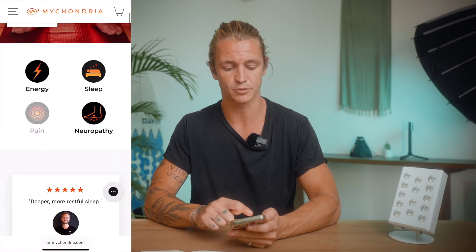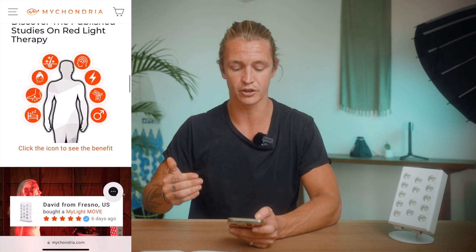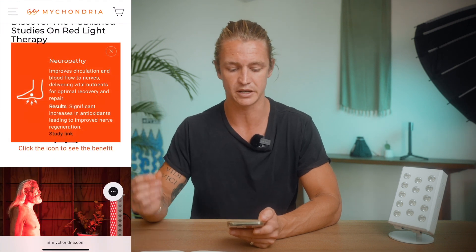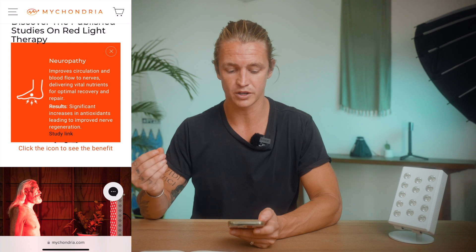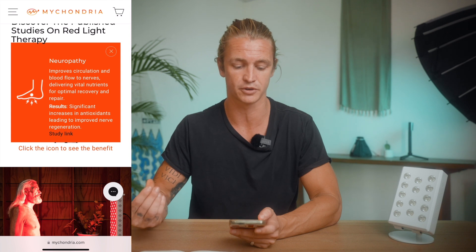For today's video I'm going to literally pull this information off my phone. I'm going onto the My Chondria website, and when you scroll further down there's a section that has a list of published benefits. You can click one of those — there's one on neuropathy — and the study showed that there's improved circulation and blood flow to nerves, delivering vital nutrients for optimal recovery and repair.